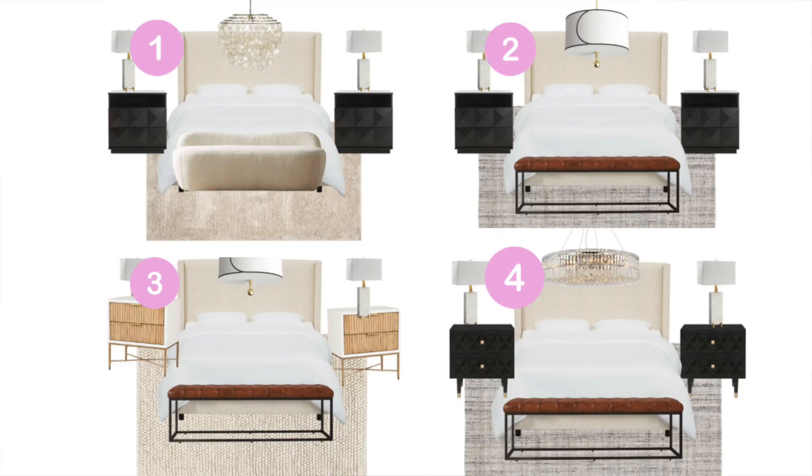So those are the four options — let me know down below. Make sure you include the number one, two, three, or four in your vote so it's easy for me to tally up. I'll probably give it a full week so everybody has a chance to vote, then I'm going to order all the furniture and do a reveal to show you guys which one won. Thank you again to Wayfair for sponsoring today's video, and I will see you in my next video. Bye!